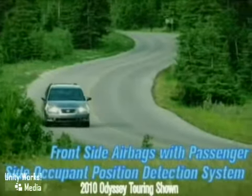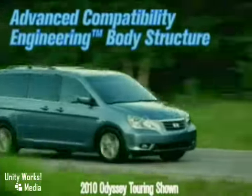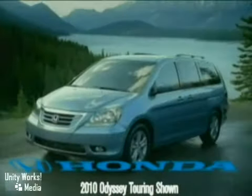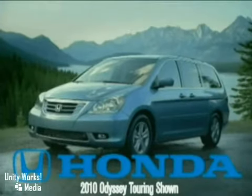Odyssey puts a priority on safety, with features like vehicle stability assist with traction control, and a tire pressure monitoring system on all vehicles. Odyssey earned a 5-star rating in frontal and side impact tests. The 2010 Honda Odyssey stands out from the rest of the minivan pack.